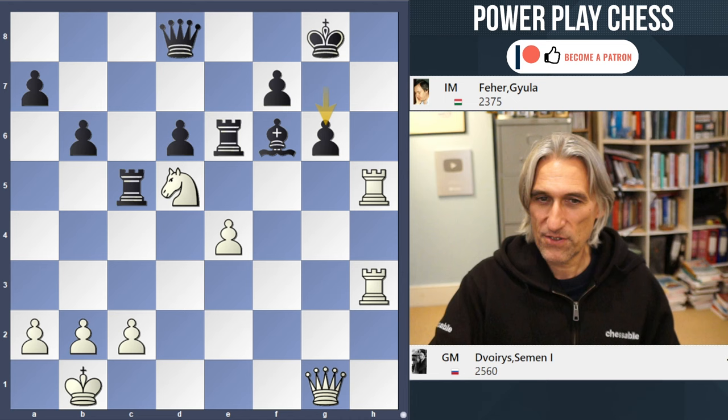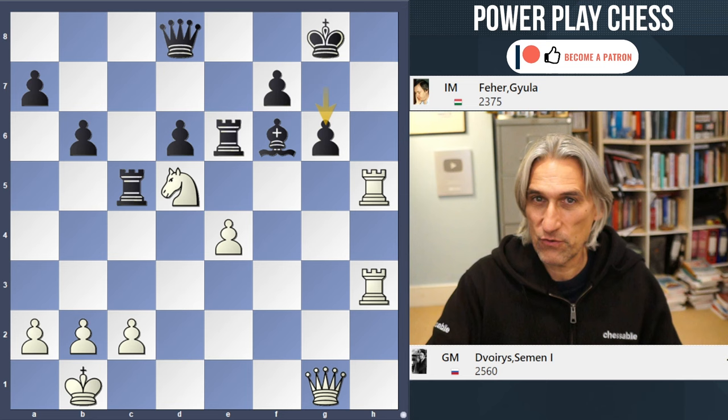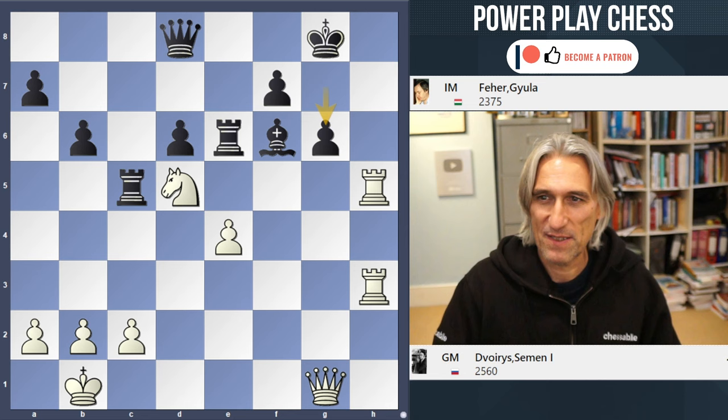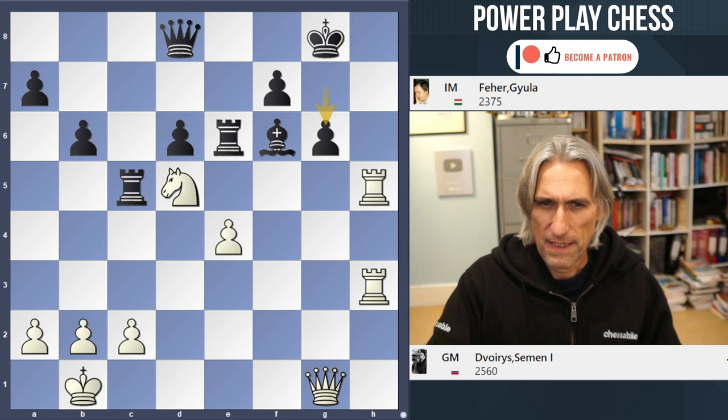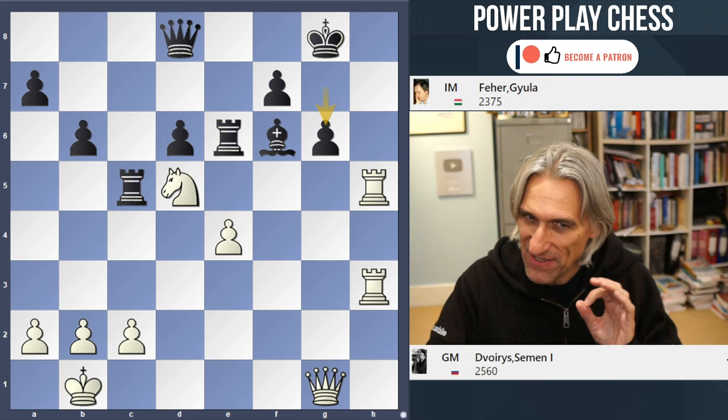White to play and win. This is an old game. I just find this finish really attractive and a little bit unusual. Playing White is Simon Dvoris, who I remember in the good old Soviet days was a specialist in the Najdorf, played some really nice games with black. This time he's got the White pieces. It's from Budapest 1991. It looks as though White's position is overwhelming — it is — but actually there's only one way to clearly finish black off here. So how does white win?